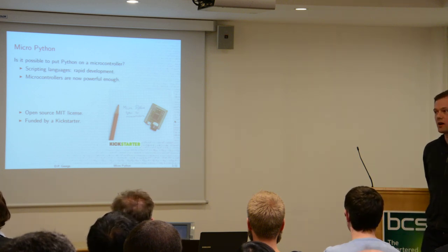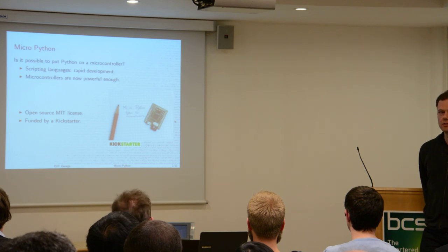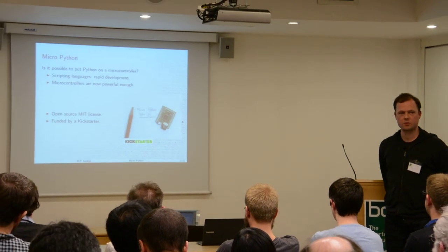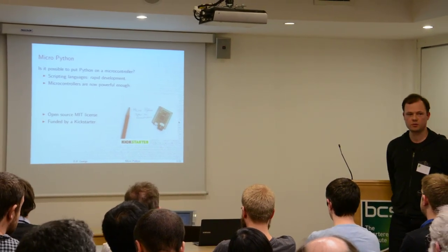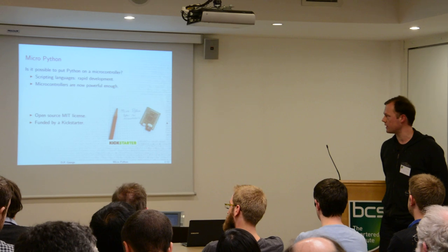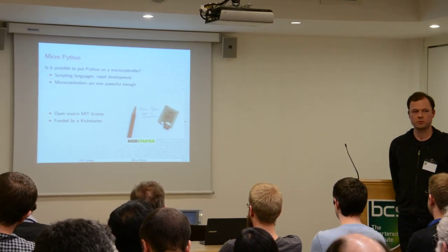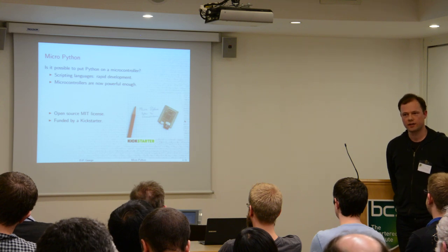Modern microcontrollers are very powerful, still low powered, with lots of RAM, lots of flash, lots of peripheral IO, USB built in, and all these fancy things — making it very easy to do complicated things very quickly. So microcontrollers have evolved to the point where we can start putting scripting languages on them.